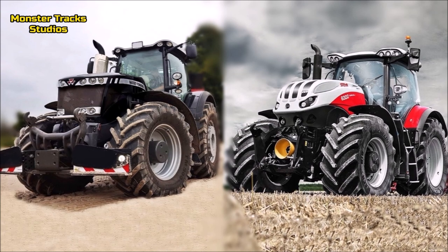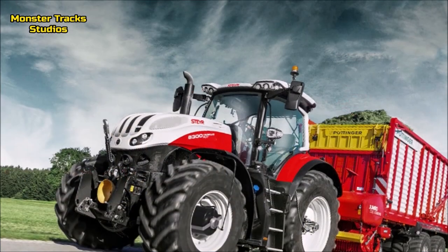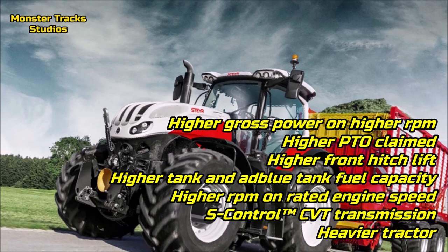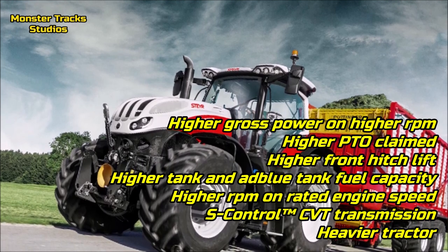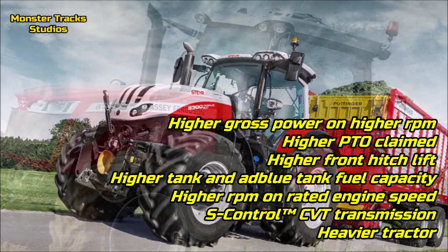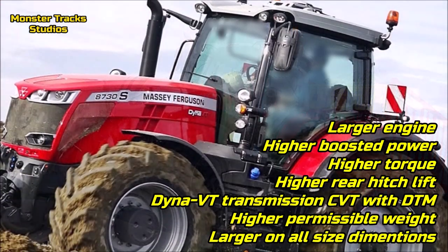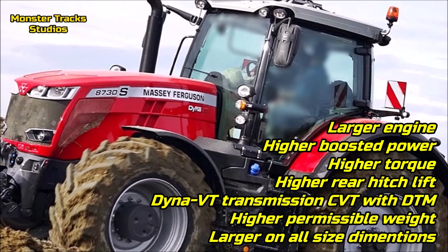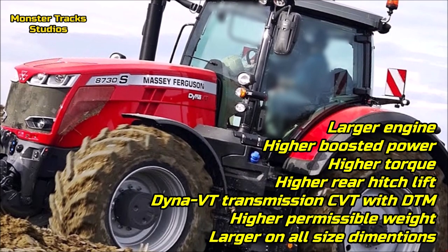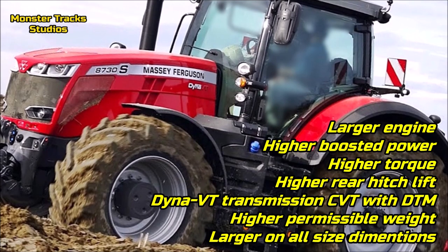Specs sources are down in the description as always, coming from each company brochure. As a conclusion, the Steyr has higher gross power at higher RPM, higher PTO claimed, higher front hitch lift, higher fuel tank and AdBlue tank capacity, higher RPM on rated engine speed, it wears the S-Control CVT transmission, and it is a heavier tractor on gross weight. Ferguson from the other side has a larger engine, higher boosted power, higher torque, lower rated engine speed RPM, higher rear hitch lift, it wears the Dyna-VT CVT transmission with DTM, and it can reach a higher permissible weight while also being larger on all size dimensions.